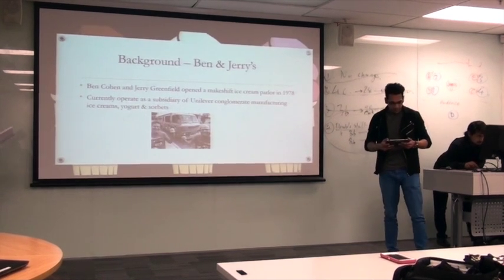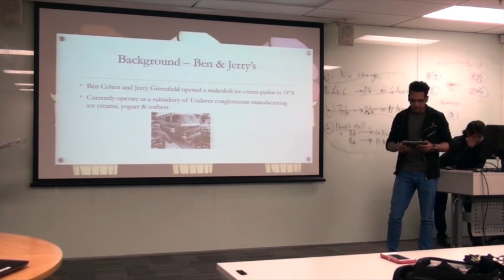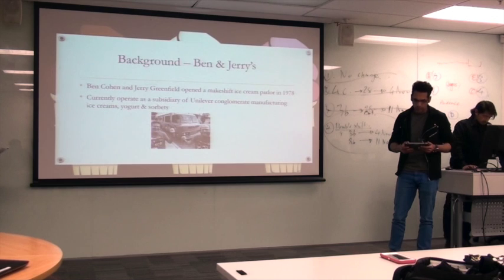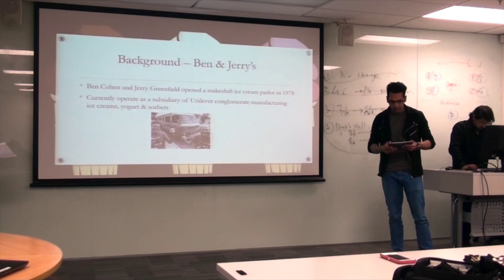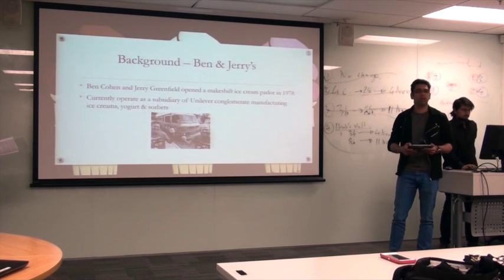Moving on to Ben and Jerry's. In the summer of 1978, two friends Ben Cohen and Jerry Greenfield opened a makeshift ice cream parlor in an abandoned gas station in northern Vermont, United States. Using a single five-gallon ice cream maker, they made batch after batch of creative flavors like their famous Chunky Monkey and Heath Bar Crunch. In the decades that followed, Cohen and Greenfield built Ben and Jerry's into a legendary international ice cream company. Currently, Ben and Jerry's operates as a subsidiary of Unilever, manufacturing ice creams, yogurts and sorbets.